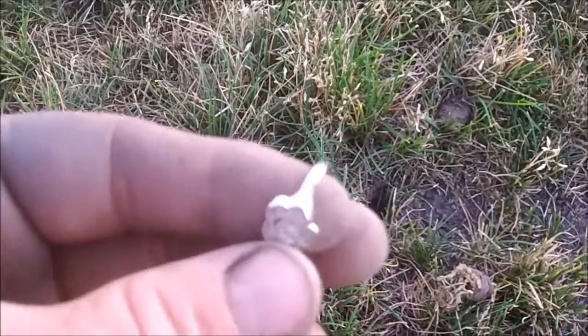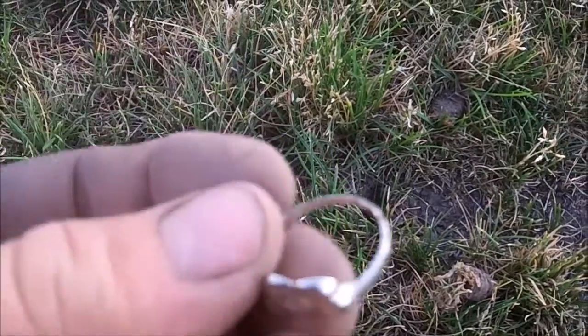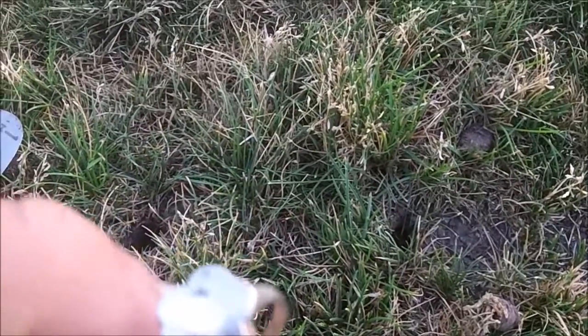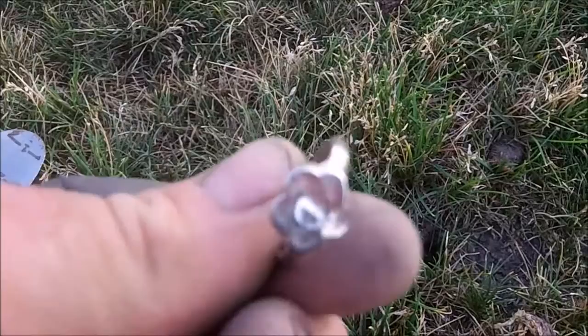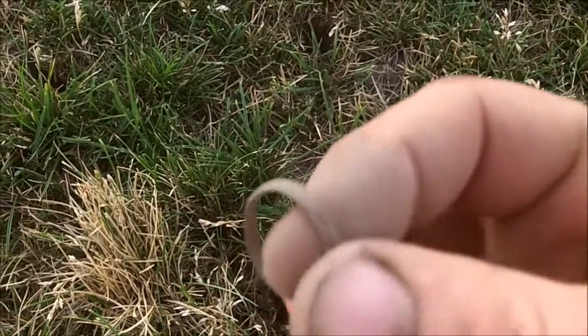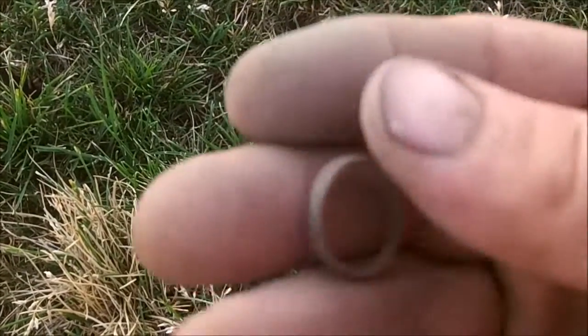I just got a ring. It doesn't have a marking in it, but I'm thinking it might be like nine carat gold or something like that. That has been hit by a lawn mower. My very next hole is a little junk jewelry ring — two rings in a row.